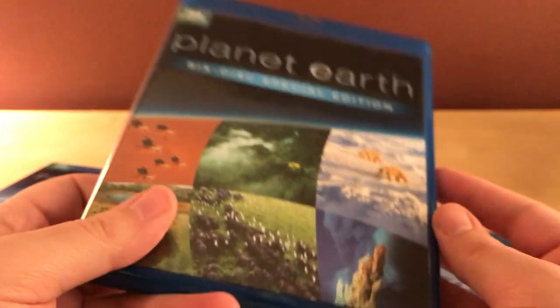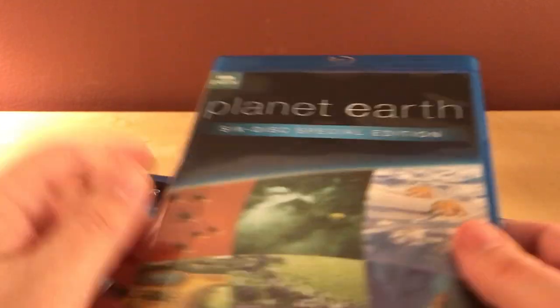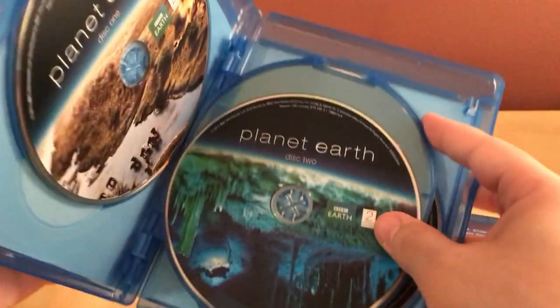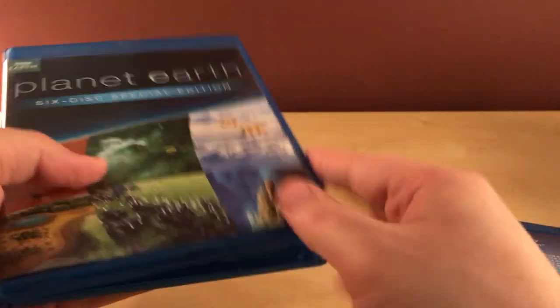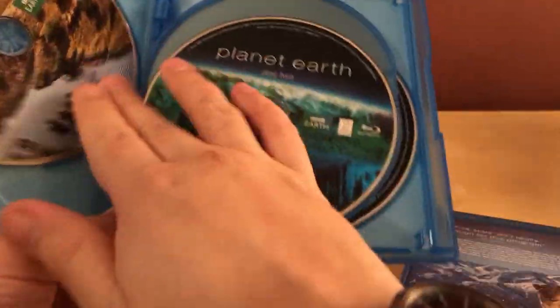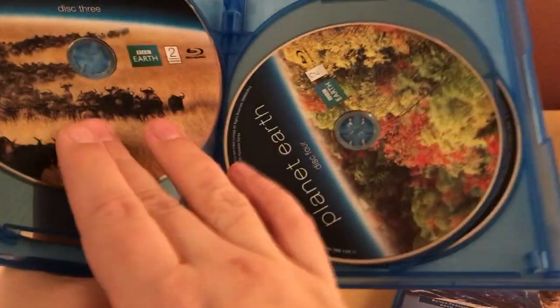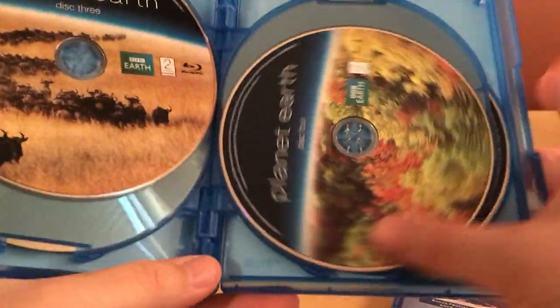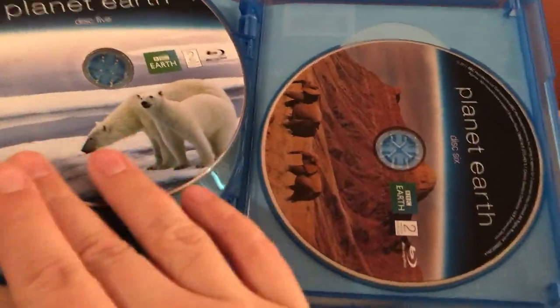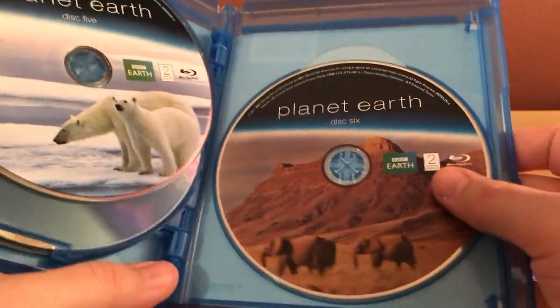Okay, so this is the Planet Earth six-disc special edition — apparently that's a tongue twister. There it is. Let me see if I can find where that little piece went. Hope that's a larger piece. So here we go: disc one, disc two, disc three, disc four, disc five, and disc six.